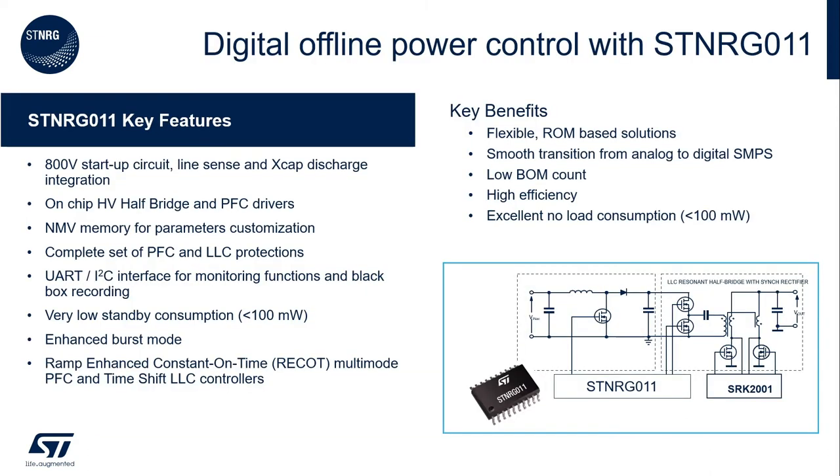STENERGY011 is a digital combo IC that integrates both PFC and LLC controllers. It combines key features of typical analog controllers like high-voltage startup, integrated gate drivers, no firmware needed, and it can achieve very low standby power. On the other side, it provides the key benefits of digital controllers like high level of configurability, remote monitoring, and black box recording with UART and I2C communication interfaces.